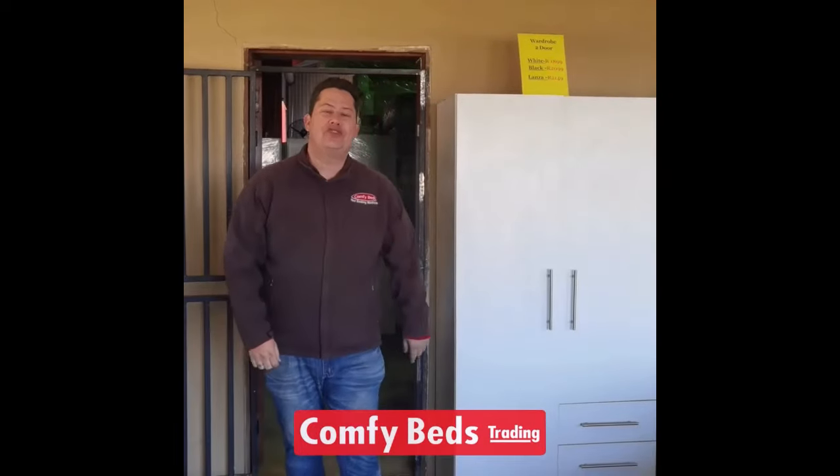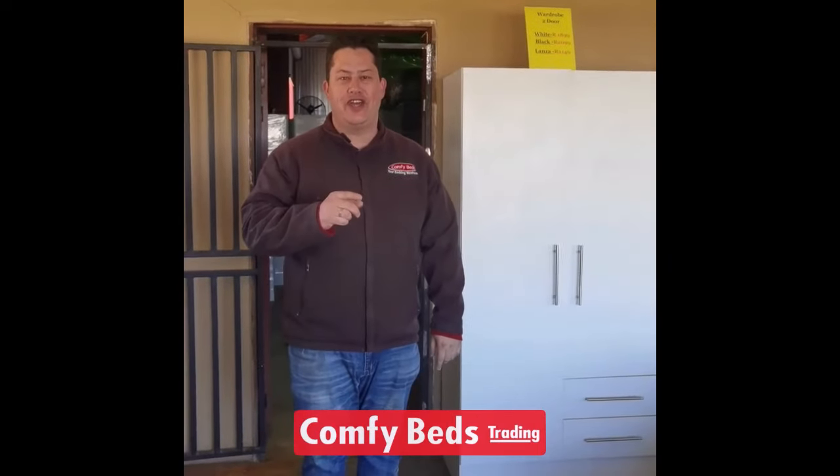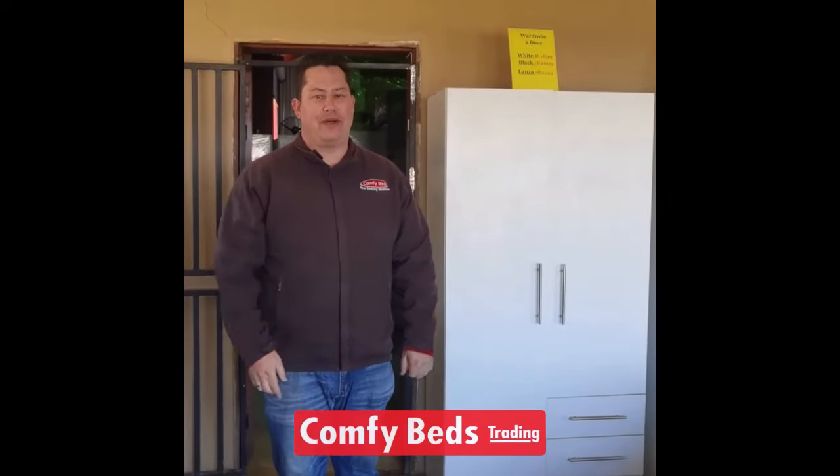Hi guys, welcome to ComfyBeds. Here we will sell major bed brands and furniture at factory low prices directly to the public.